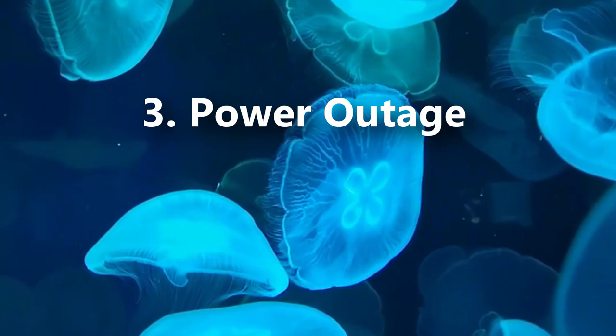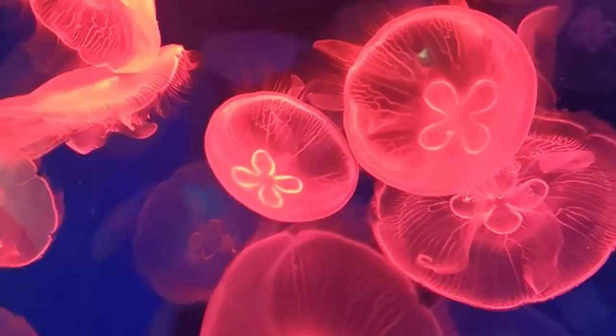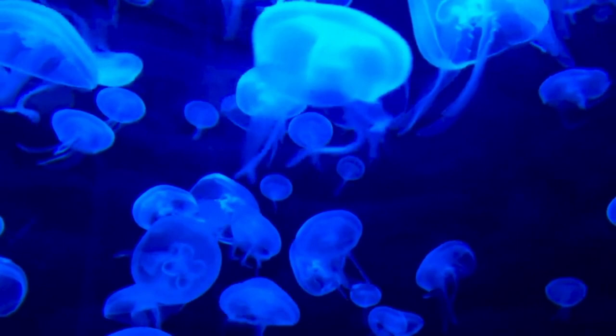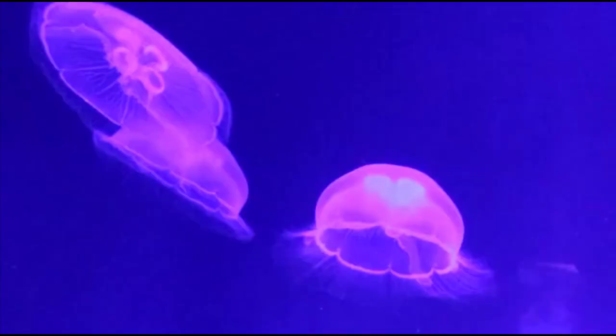A jellyfish bloom is when hundreds of jellyfish occur in a single area. This usually happens when water is warmer than normal, causing the jellyfish to reach reproductive maturity more quickly. In some cases, moon jellyfish blooms have clogged power plant operations to the point that they've caused more than 30% of power loss across affected cities.